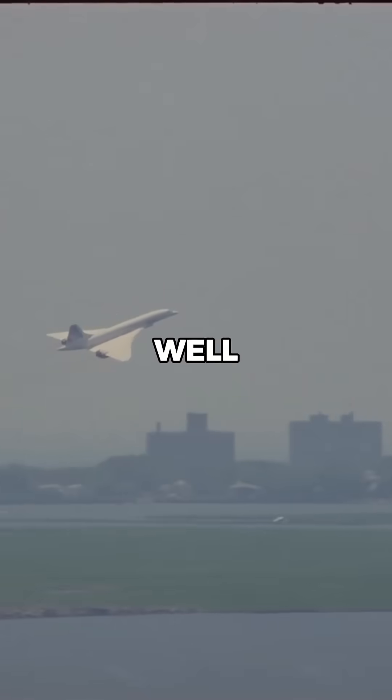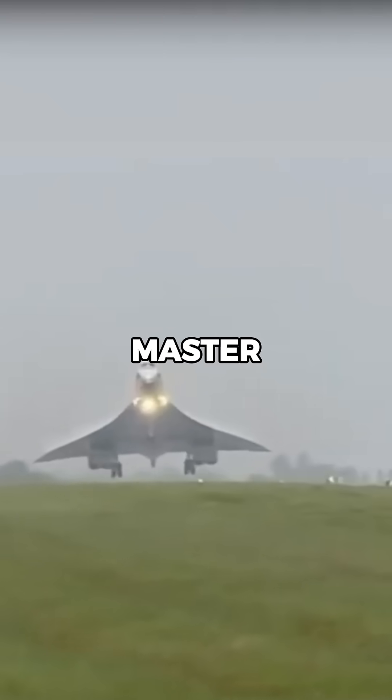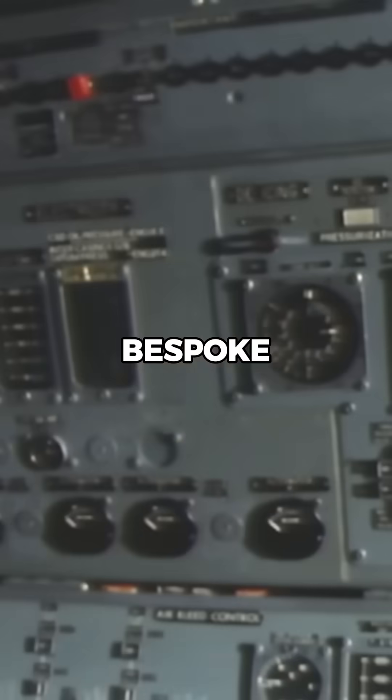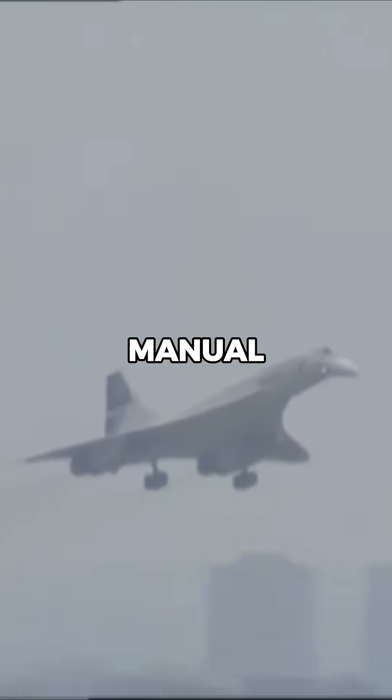How do pilots fly the Concorde? Concorde pilots undergo specialized training to master the unique challenges of supersonic flight. The cockpit is outfitted with bespoke instruments designed to handle speeds over Mach 2. Pilots rely on a careful blend of automated systems and precise manual control.